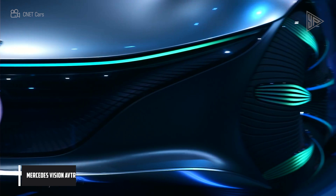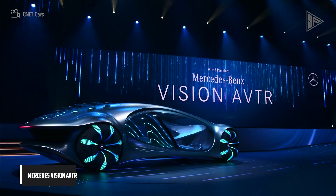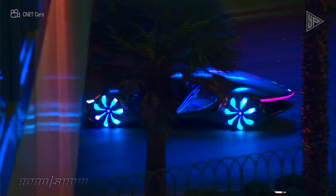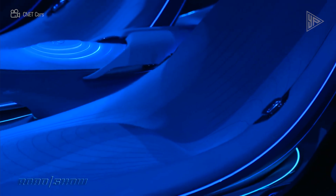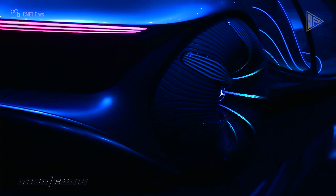Inspired by the Avatar movies, Mercedes-Benz developed the Vision AVTR, a futuristic electric vehicle concept that provides an opulent and distinctive mode of mobility. It has a 700-kilometer range and 469-horsepower electric drivetrain.